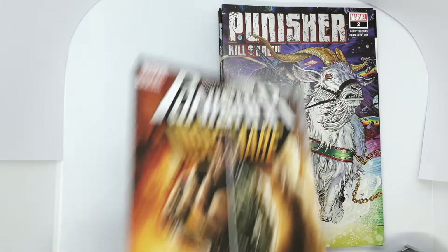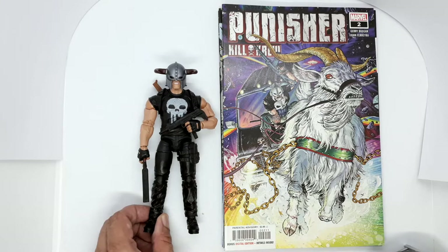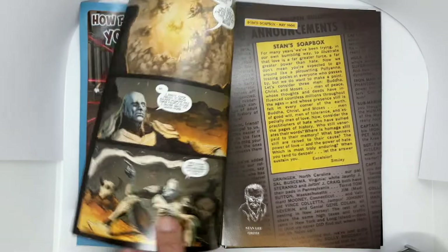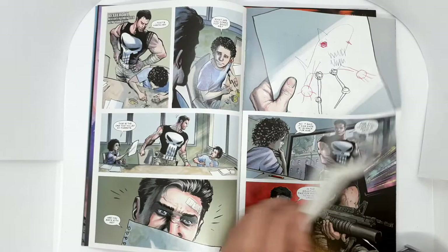Here's a comic series I'm actually planning to complete and read: Punisher Kill Crew number 2. I already have the first issue and I also have this Marvel Legends figure whose look is based on this comic series. The events in Punisher Kill Crew happened after Marvel's big crossover event, The War of Realms. This one's written by Gerry Duggan with great art by Juan Ferreyra. Punisher usually has not-so-good art, but I'm glad they had Juan Ferreyra do the pencils on this one.